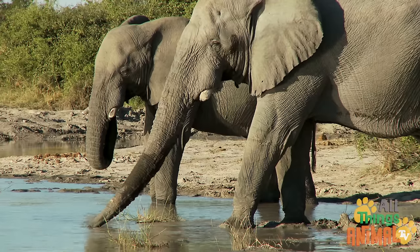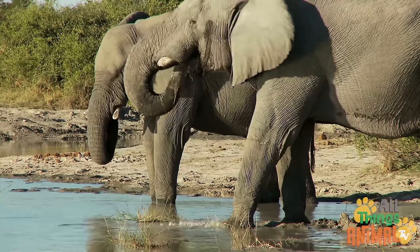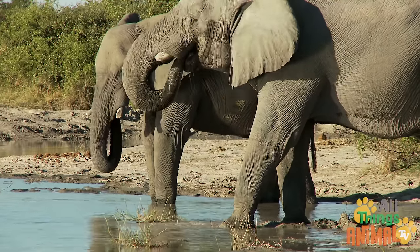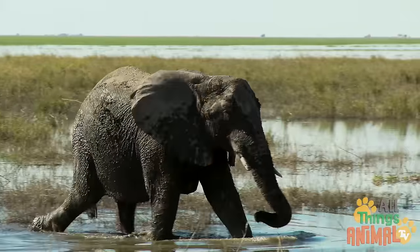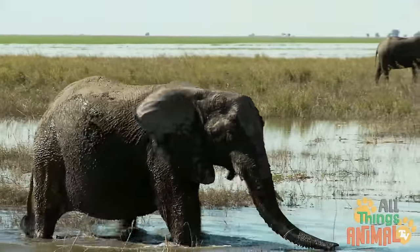So they need to eat lots of vegetation every day and drink lots of water — more than 200 liters, to be exact. They also have large, thin ears that they use to cool themselves down.